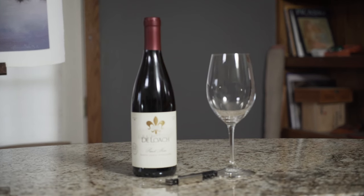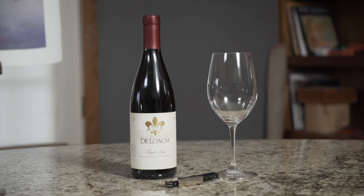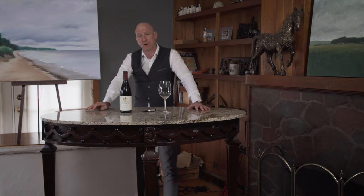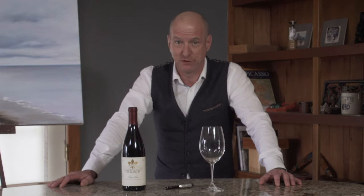Today I've selected the 2015 Deloche Pinot Noir from the Santa Lucia Highlands. The Santa Lucia Highlands is a cooler climate off the coast of Monterey. The vineyards run perpendicularly along the coast. Being a cooler area, it's a perfect climate to grow the very delicate grape of Pinot Noir.